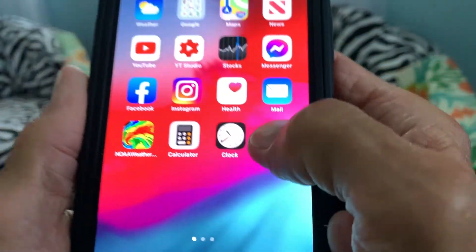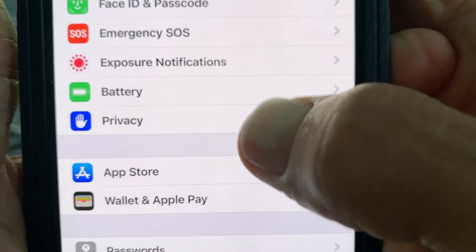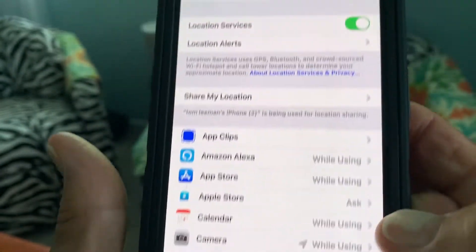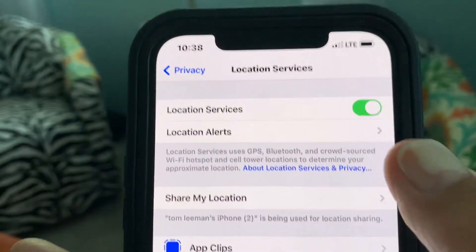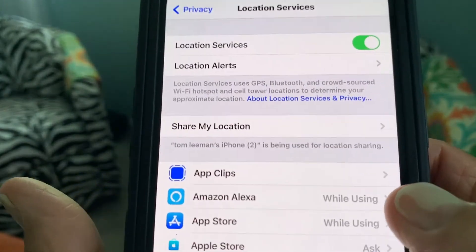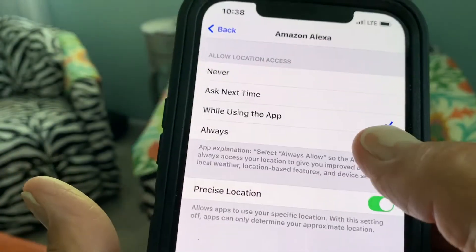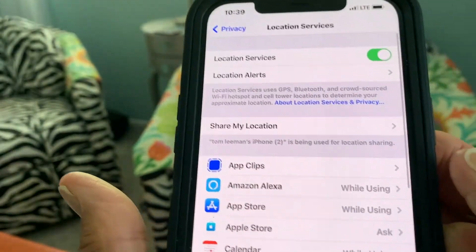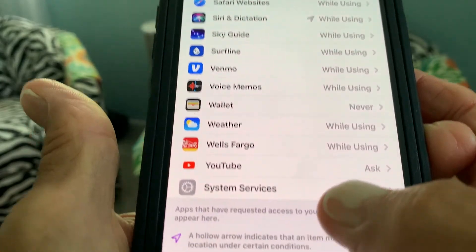First, go to Settings. Then go to Privacy and click on it. Then go to Location Services, which is right up here. Now here we are. Your location services are turned on, so it tracks you with the GPS, and all your apps can do it. Most of my apps, I have it set to only while using the app. You can make it never, ask next time, or always. Some apps don't need to track you. So we're going to go down to System Services.